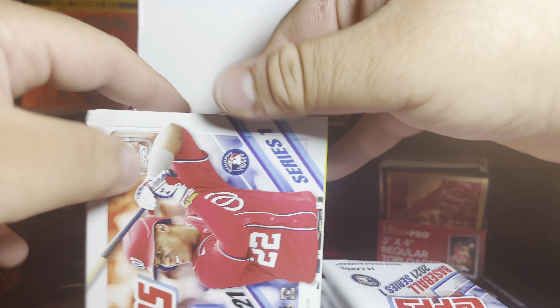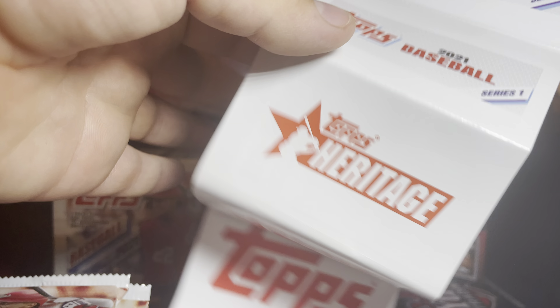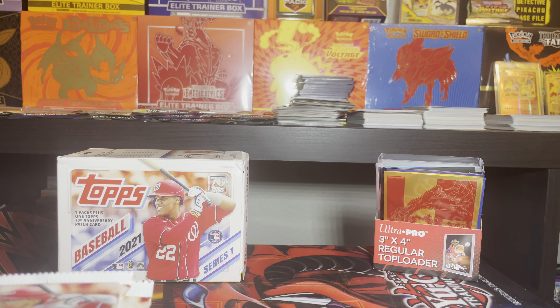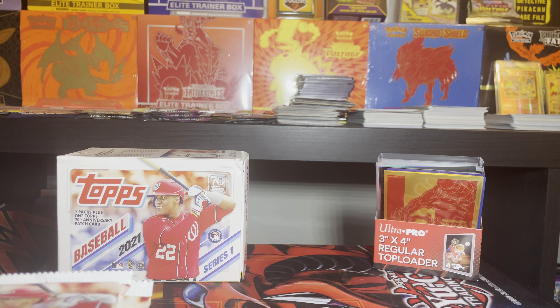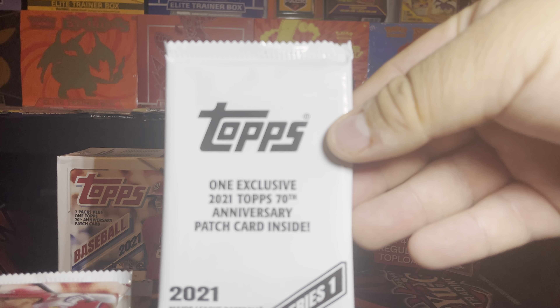So the box — let me get the angle like this. It comes with seven baseball packs. It also comes with little coupons: one dollar off, one dollar off, one fifty, one fifty — all comes with coupons, nice. It's hard to find them at the stores nowadays, especially trading cards at retail price. The only place I've seen baseball or basketball lately is at private shops, for a high price. And it comes with one Topps exclusive 2021 Topps 70th Anniversary patch card inside.